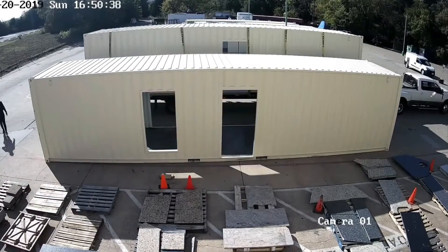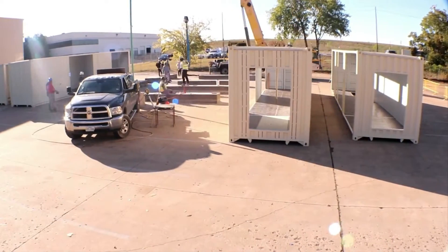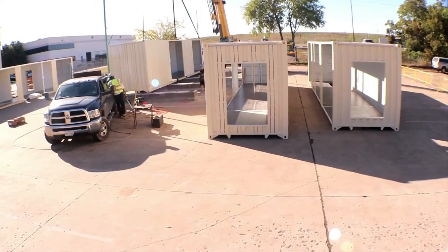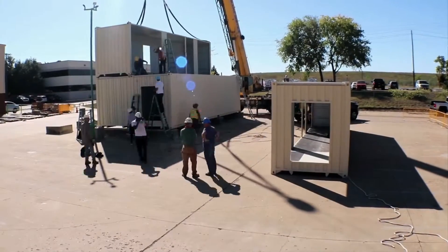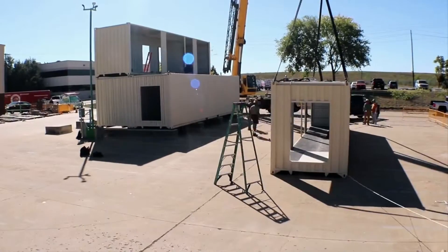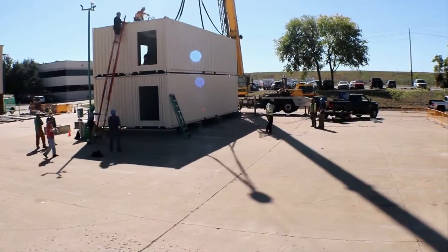Here are the containers coming to the site from the fabricator. Excalibur did a great job in the fabricating, cutting out the interior walls, doors, and windows. We set the first two on the ground and then the second two on top, welded them together, and it took about three hours to set all four containers.